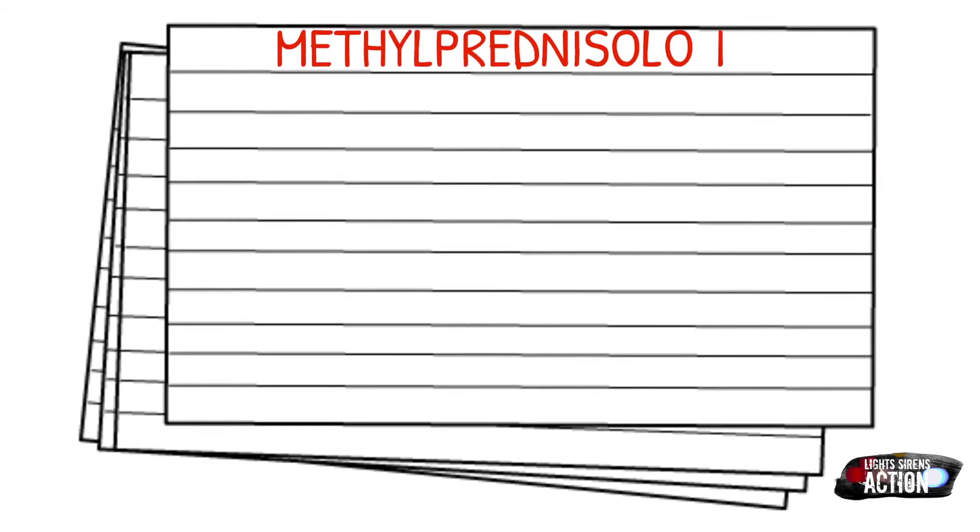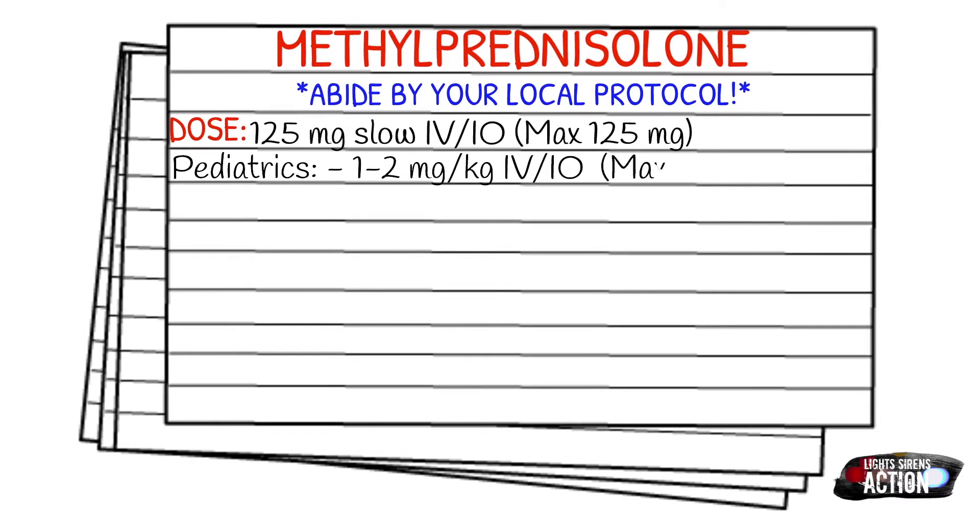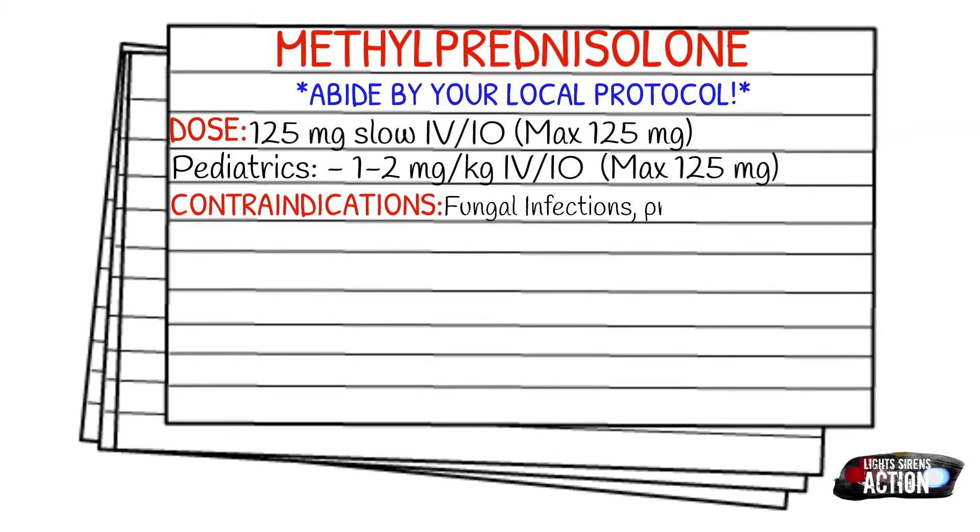Before we get into dosages, as always please abide by your local protocol and scope of practice. Your adult dose is going to be 125 milligrams slow IV or IO push, and the max is 125 milligrams. Your pediatric dose is 1 to 2 milligrams per kilogram, also IV or IO, and the max is also 125 milligrams.